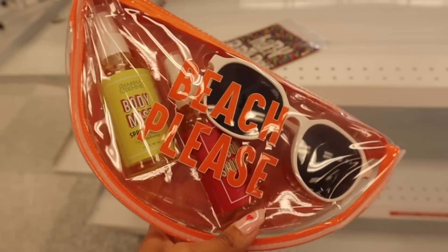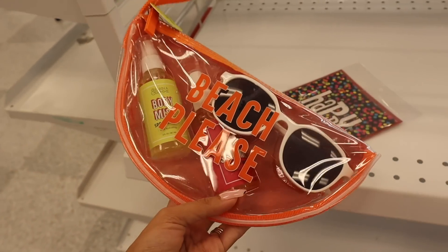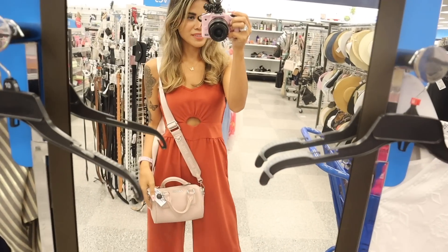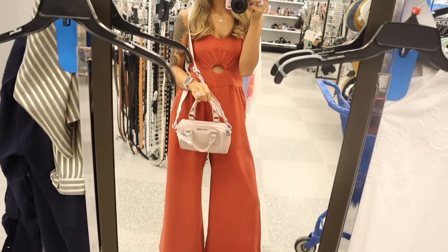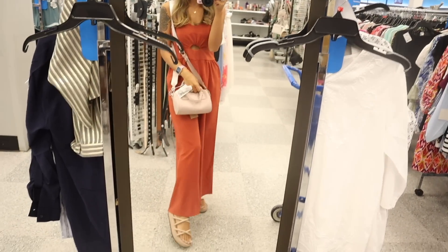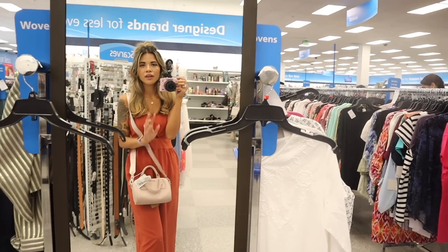So random, but look what I just found — 'Beach Please' with sunnies, body mist, and body shimmer, only $8! I just made it to a mirror to show you how this purple-pink Steve Madden purse looks on. I think it looks amazing even with this outfit, and my new shoes from Target last year on sale for under $10. Definitely shop the sales during fall for summer items — you can save a bunch of money.